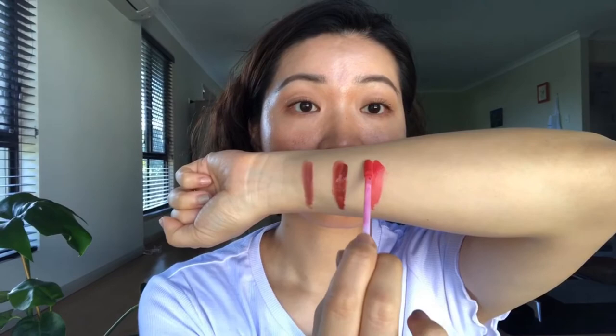Here are the arm swatches — first Nude 6, then Nude 8, then Cherry 00 on my arm. They are very opaque; they are not sheer at all.